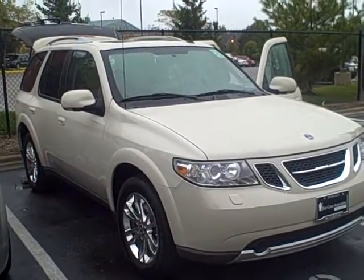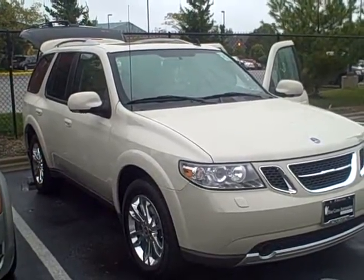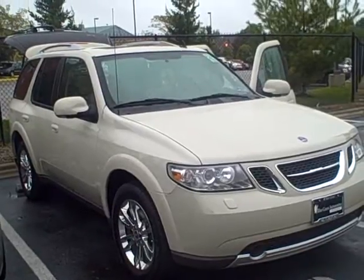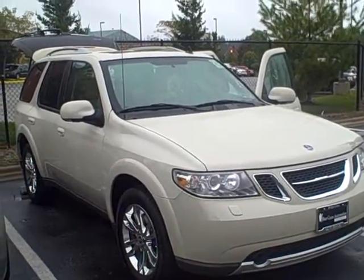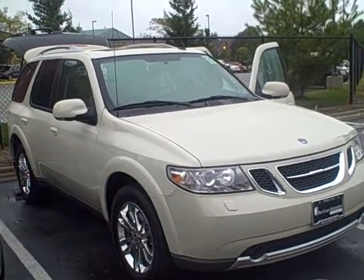You can reach Bob Berry or Robin Hampton at 502-894-3426, or my email is bberry — that's b-b-e-r-r-y at bluegrassauto.com. Thanks Gerald, have a good day.